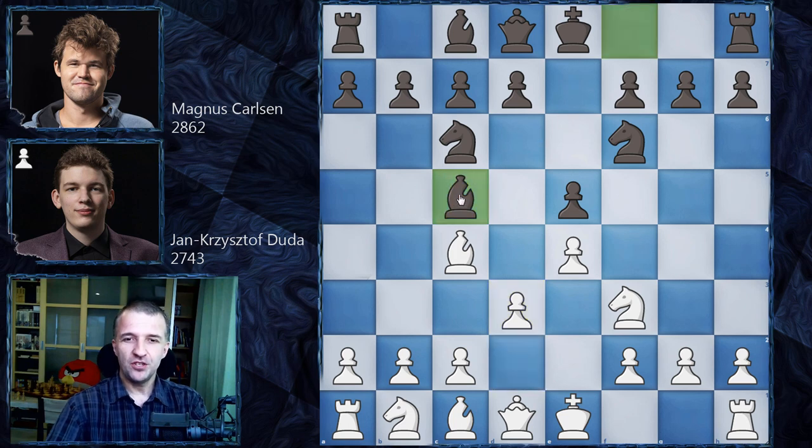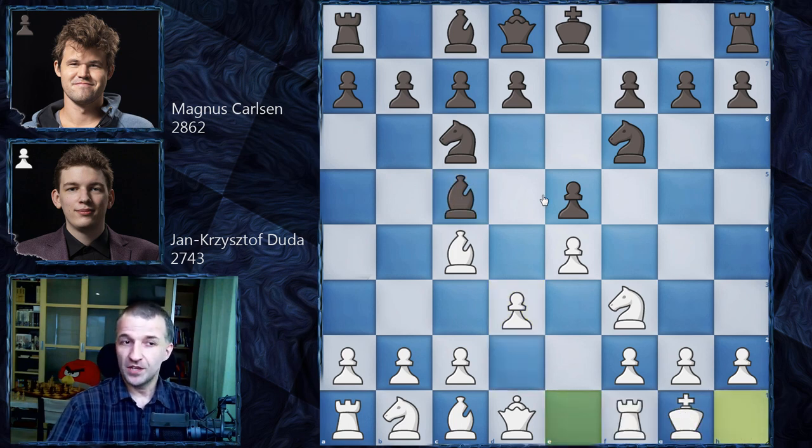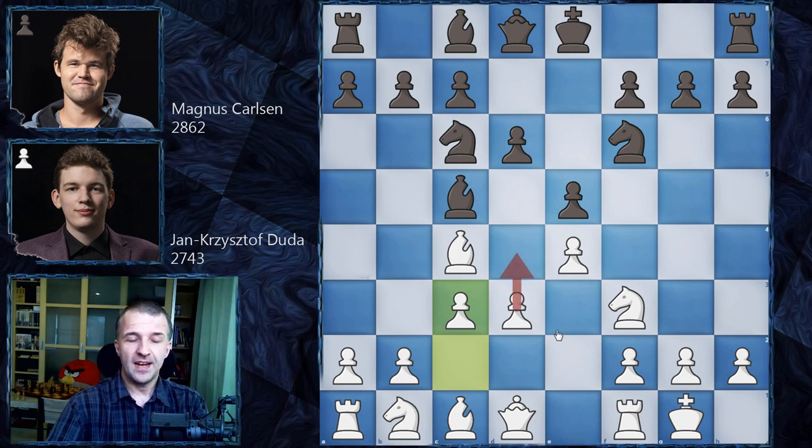He goes for more traditional systems. We have d3, Bc5, and now castles. We have d6, a symmetrical answer. And now c3 — very typical here. It prepares d4 in the future, though not yet. It's preparing that advance, but also making space for the light-square bishop, so in the right moment the bishop can be moved, for example, to c2.